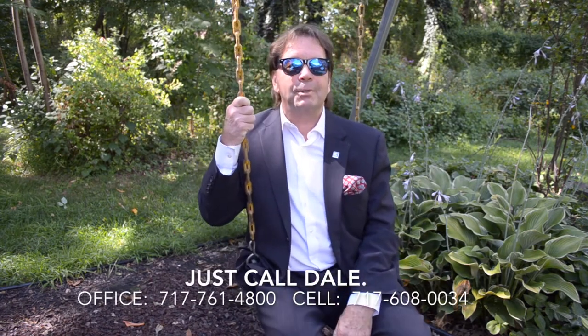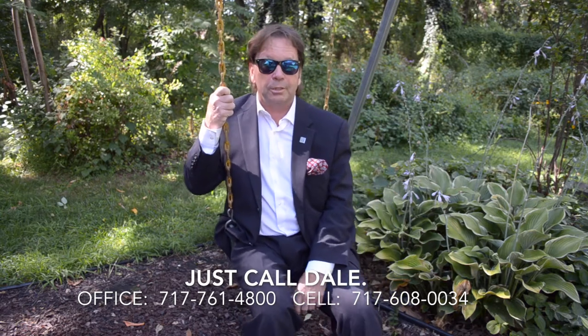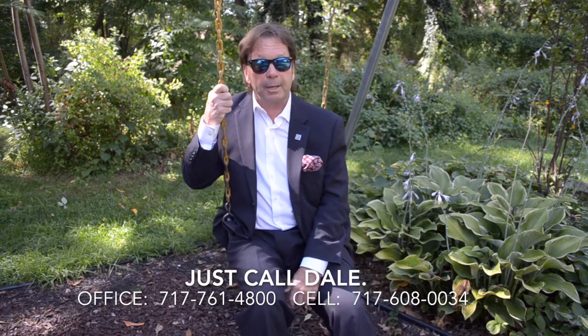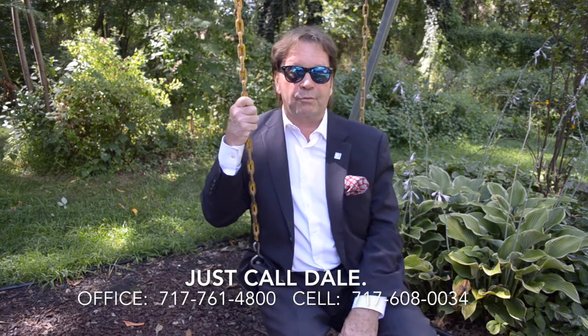Do you like this home? Would you like to see more? I'd love to show it to you. Call me — just call Dale at the Stipe Realty Team at Coldwell Banker Residential Brokerage. Our office phone is 717-761-4800, or you can reach me anytime on my mobile phone, 717-608-0034.